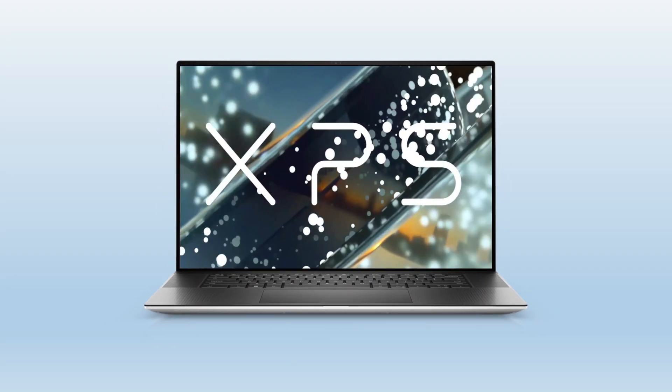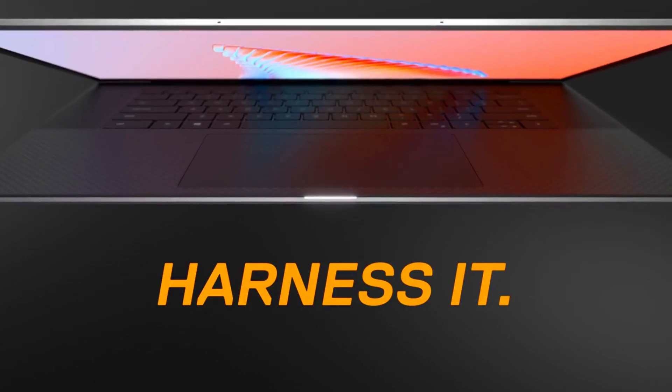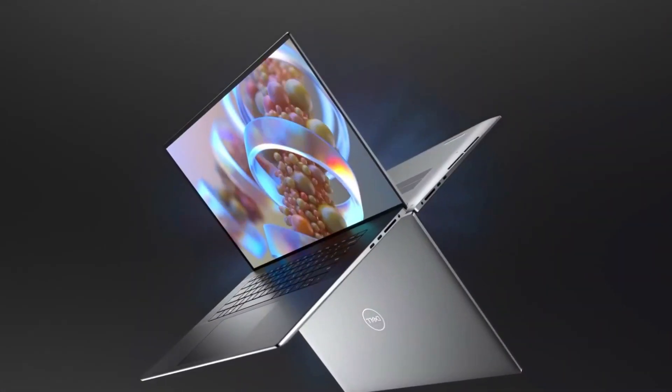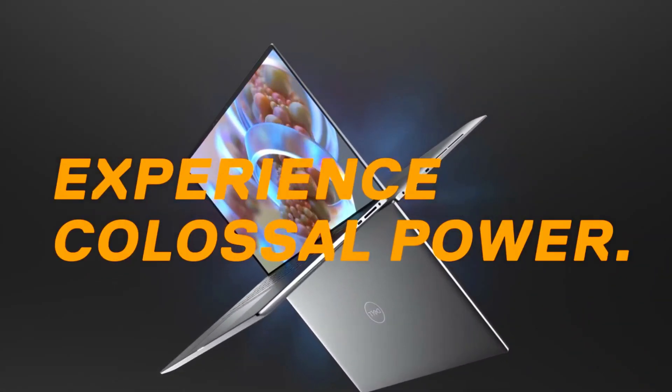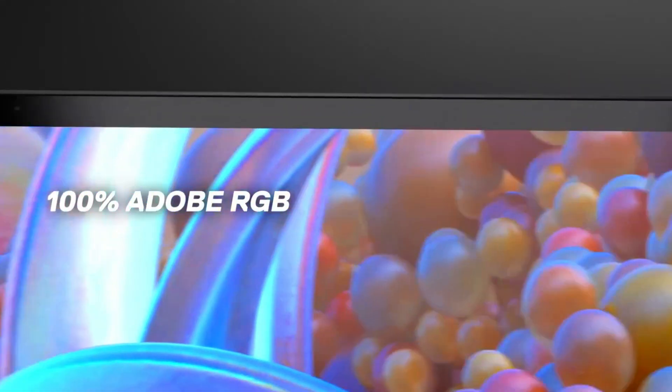The Dell XPS 15 laptop is 13th generation and a comfortable recommendation for those who like a portable, everyday machine with a budget for working. Designed to keep you productive and entertained from anywhere, the Dell XPS 15 laptop combines long-lasting battery life with a thin and portable, micro-edge bezel design.